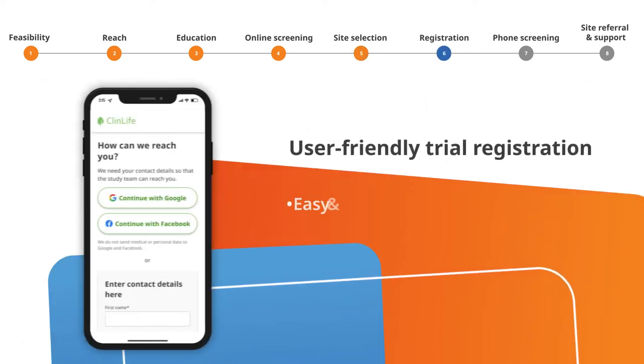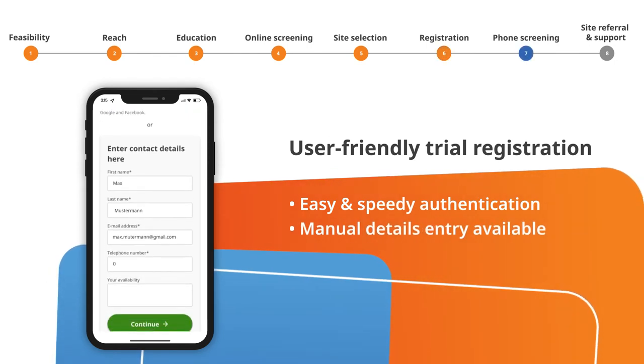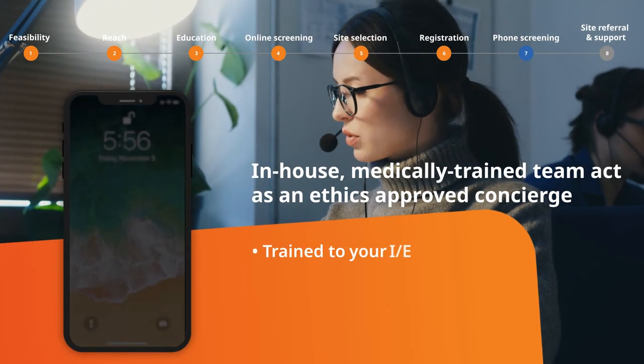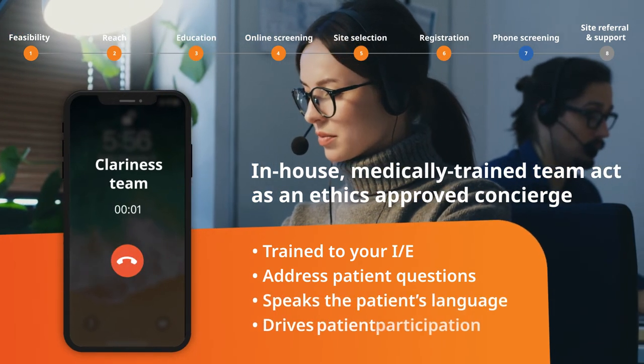Patients easily authenticate themselves, either by speedy social logins or entering their contact details manually. Once registration is complete, our in-house medically trained team contact patients within just 20 minutes.